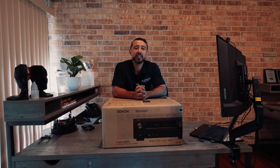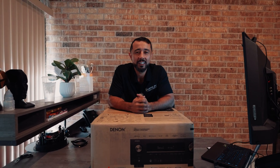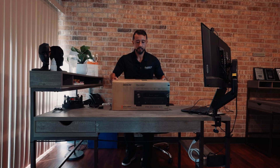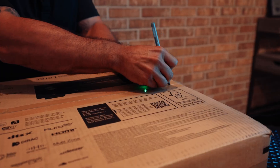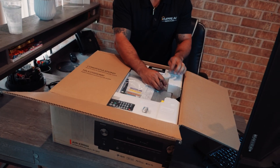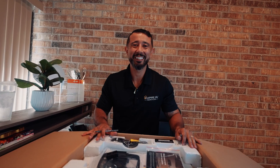One of the biggest questions we get is: how do you set up a surround sound? Today we're going to get into the details. I have a Denon 3800 here. Let's unbox it. This is a receiver — this is the brain and the machine that's going to process your surround sound.